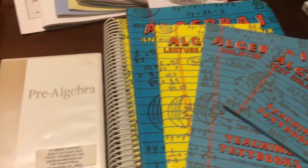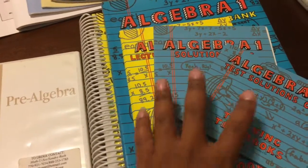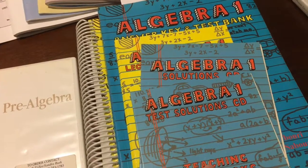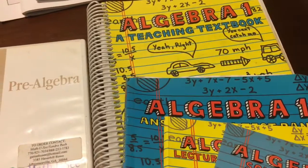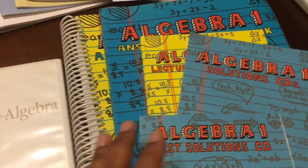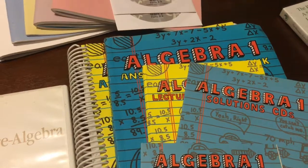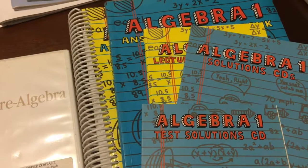For math, you have the option of Math-U-See, which we used for a while in elementary. Teaching Textbooks is a great one — you've got your lecture and practice CDs, your solution CDs, your test solution CDs, along with the answer key and student workbook. If you purchase the 2.0 version, that software allows your student to take the test and records everything, which is great for record keeping.